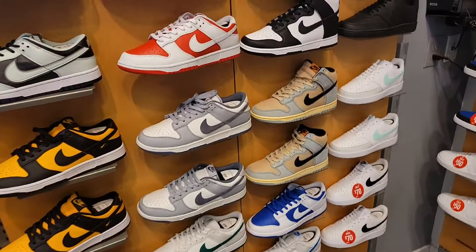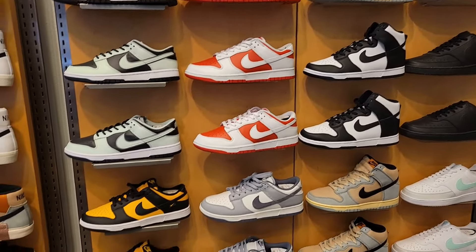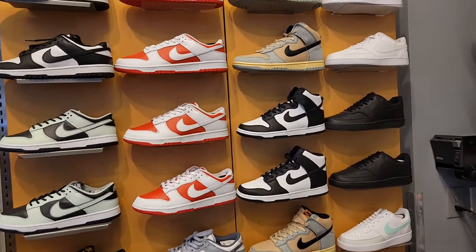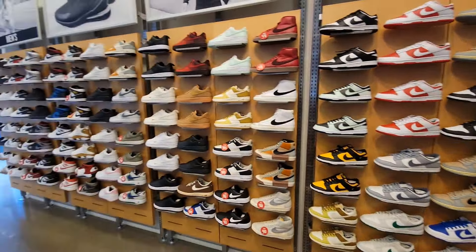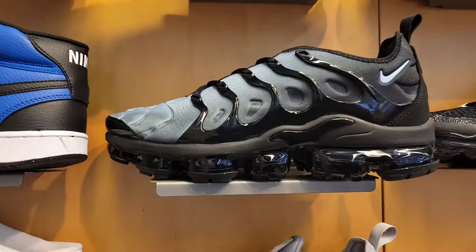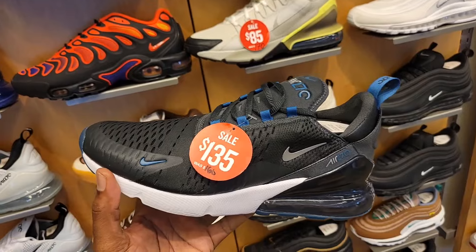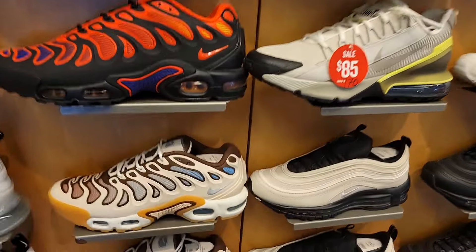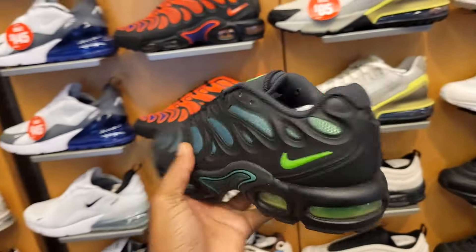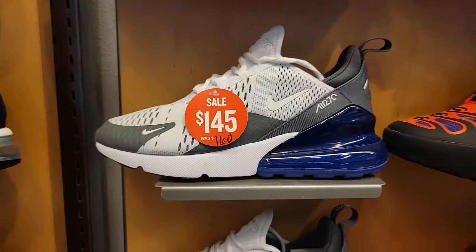Of course they got the same Dunks we've seen at most locations, including Pandas and highs — definitely clean selection. The wall is looking pretty good over here. Vapormax Pluses down to $160 — that's a for sure dope colorway. Plenty of options on sale: $135, these are $80 bucks. Air Max Plus Drift in a few colorways — this is the most recent colorway and I think these are actually pretty clean at $185. Those are down to $145.